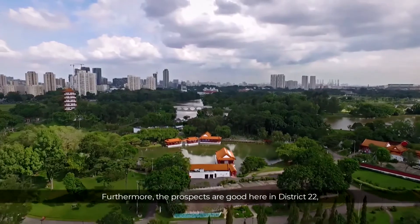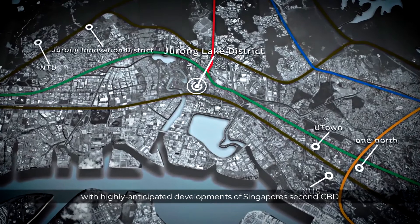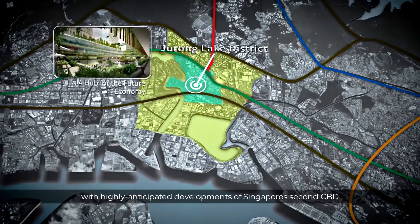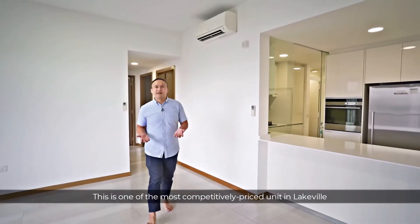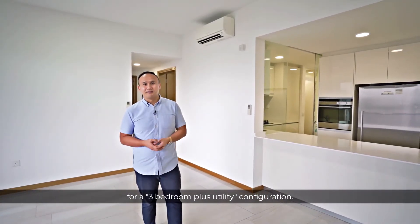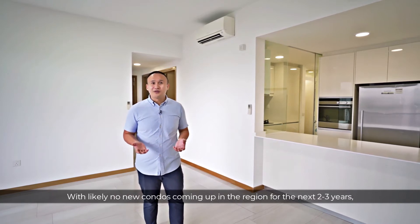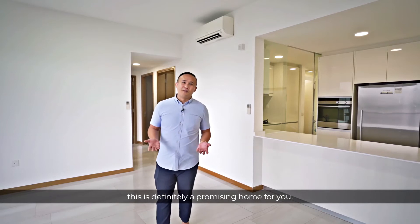Furthermore, the prospects are good here in District 22, with highly anticipated developments of Singapore's Second CBD and the Malaysia High-Speed Rail. This is one of the most competitively priced units in Lakeville for a 3-bedroom plus utility configuration. With no new condos coming out in the region for the next 2-3 years, this is definitely a promising home for you.